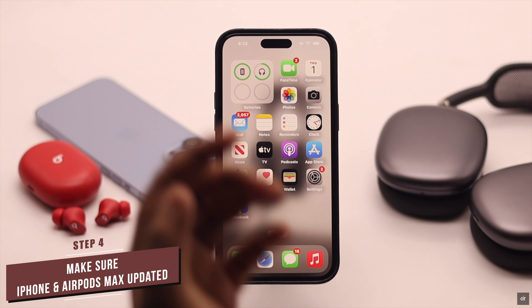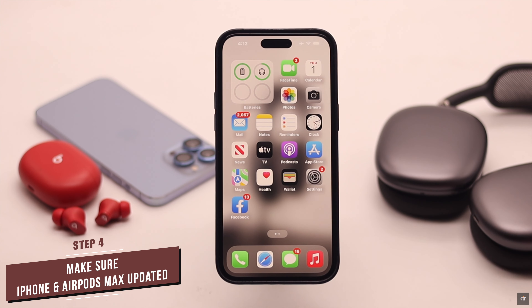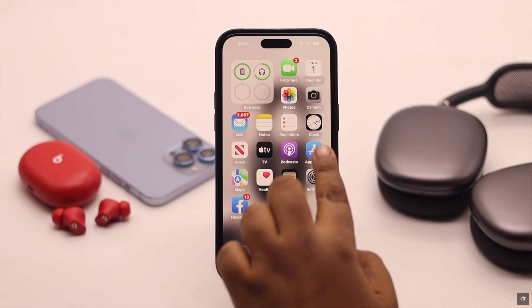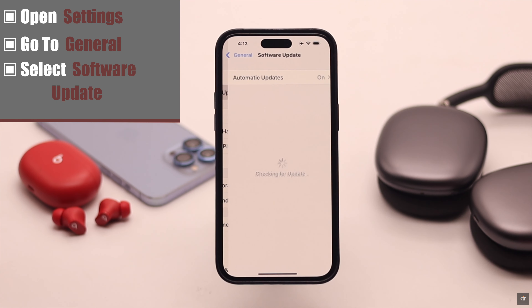You need to make sure your iPhone and your AirPods Max's software is up to date, because according to Apple, if both are not up to date it might cause connection issues which in turn can cause problems with noise cancellation. Open Settings, go to General, and select Software Update. If your iPhone is not up to date, update it now.